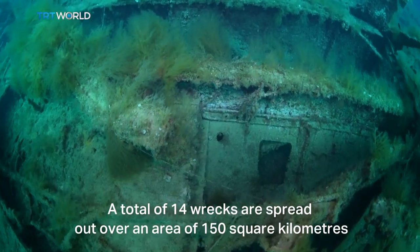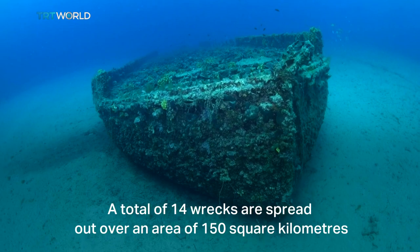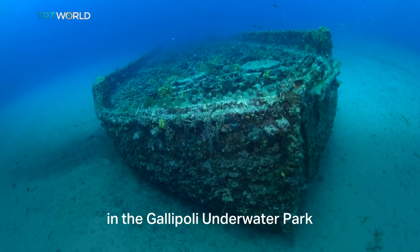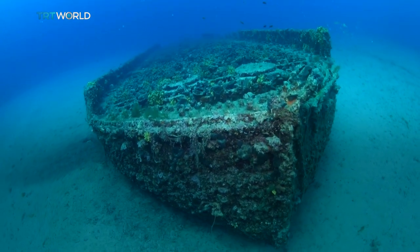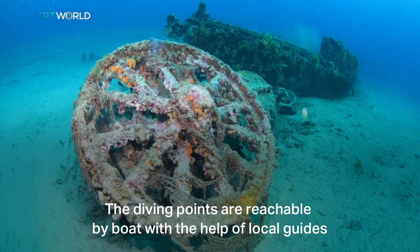A total of 14 wrecks are spread out over an area of 150 square kilometers in the Gallipoli underwater park. The diving points are reachable by boat with the help of local guides.